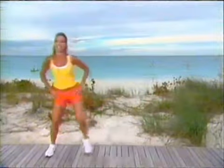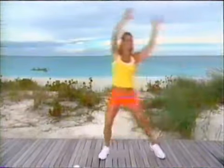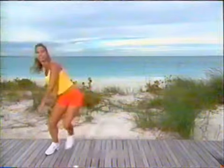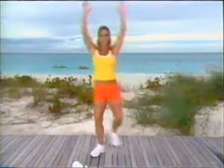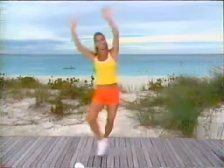Bring your arms up and over — stretch it out, wonderful. You are gonna have a great day today. You know why? Because you are doing something good for you, good for your body, good for your health — boosting that metabolism. Keep it up. The joy is in the journey, getting fit.